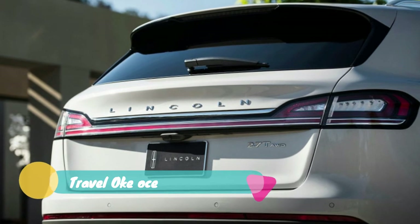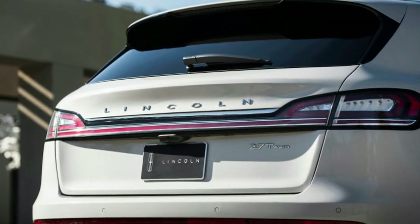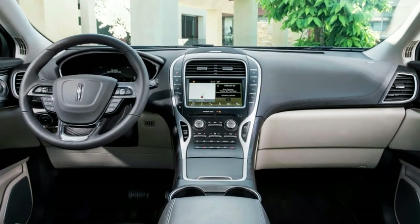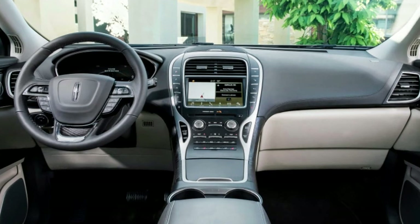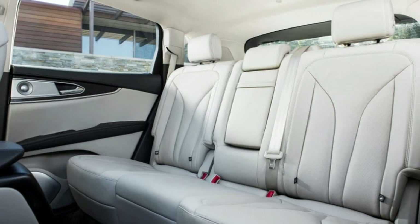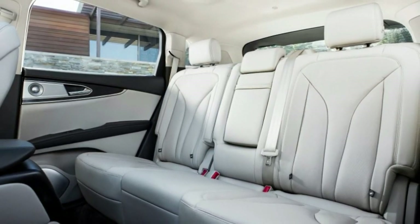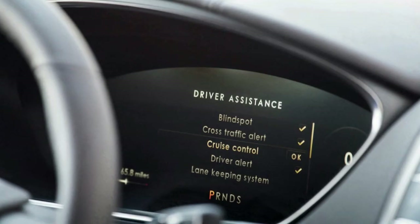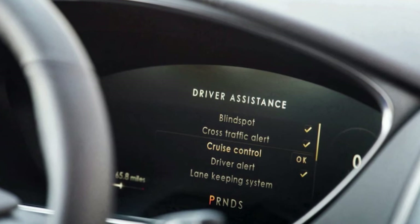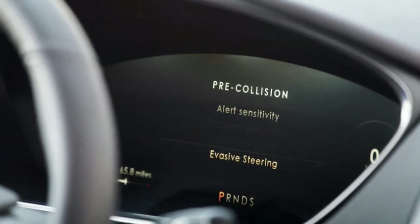Tap a few buttons on the steering wheel and you can set up the suspension to your liking, anchoring your selection to D and S modes. There are three settings: Comfort, Normal, and Sport. The differences between the three are subtle but noticeable. There's considerably more body control in Sport. Around town, the Comfort setting is pleasantly plush, but its softer damping fails to control those big wheels and tires as well.